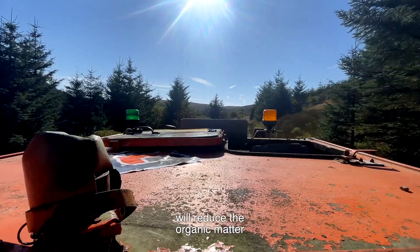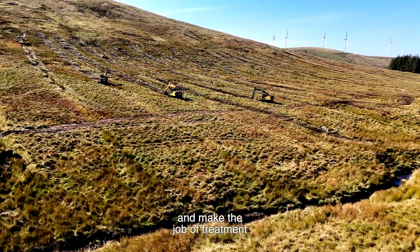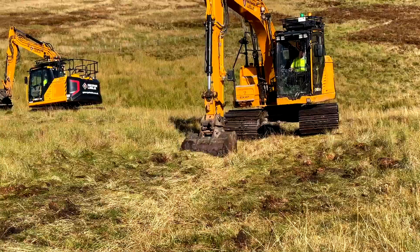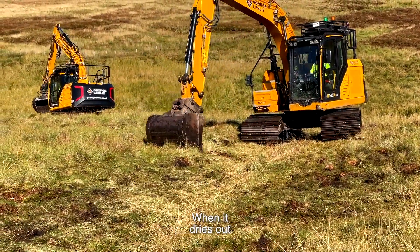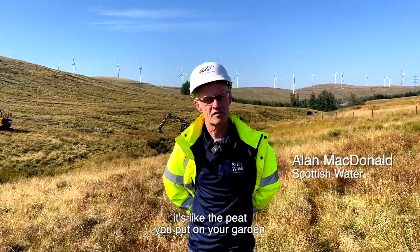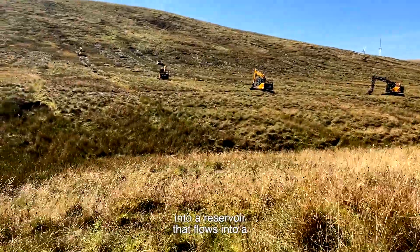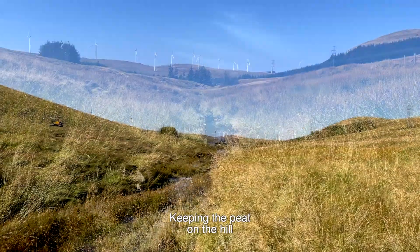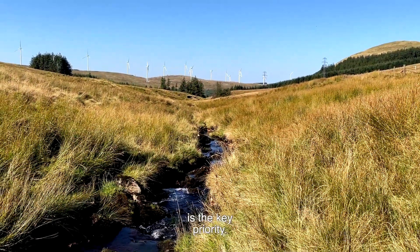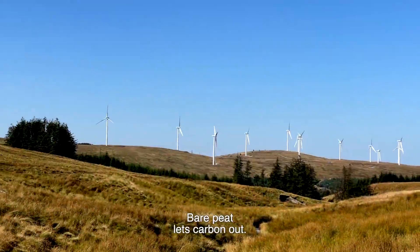The work that we're doing here will reduce the organic matter that is seeding into the reservoir and make the job of treatment a whole lot easier. The erosion that the drying out process causes releases carbon. When it dries out, it's like the peat that you put on your garden — it becomes dry and the wind can blow that peat for miles into a reservoir that flows into a treatment works. Keeping the peat on the hill, keeping the peat wet is the key priority. That helps to retain the carbon that's there. Bare peat lets carbon out.